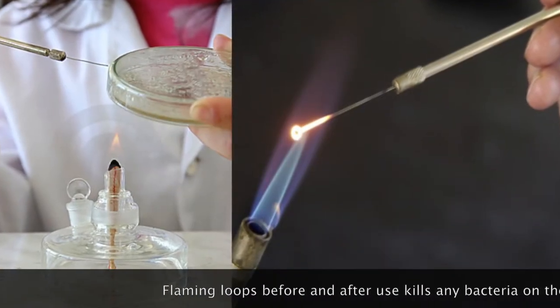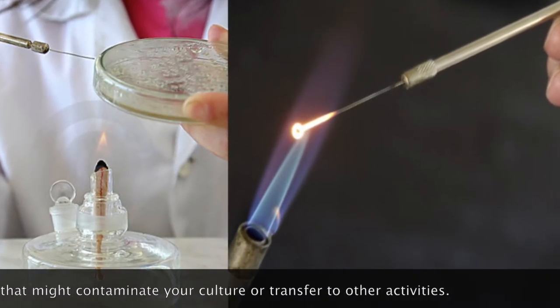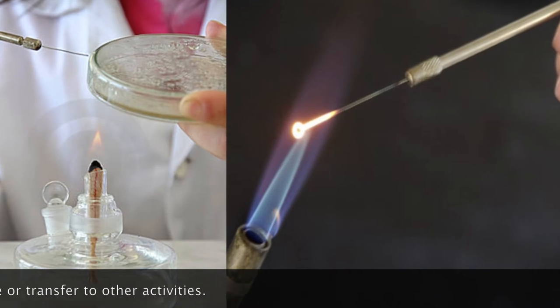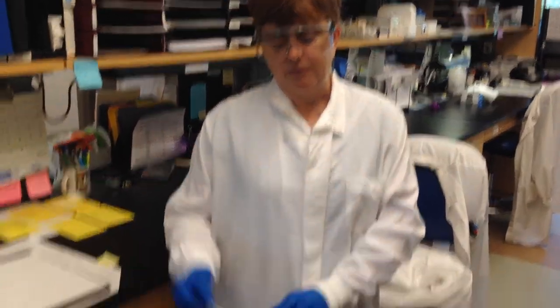The incident that occurred was we had a long-term technician that was wearing his lab coat, but he was flaming loops at the bench. He ignited some of the alcohol — he spilled it and it ignited. It went down the front of his coat. He immediately took the coat off and threw it on the floor and put it out with the fire extinguisher that was nearby.